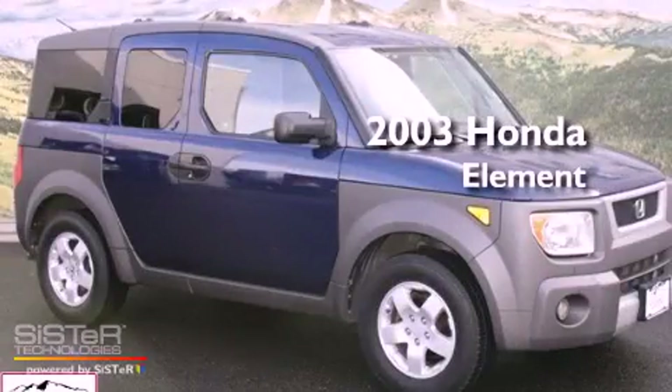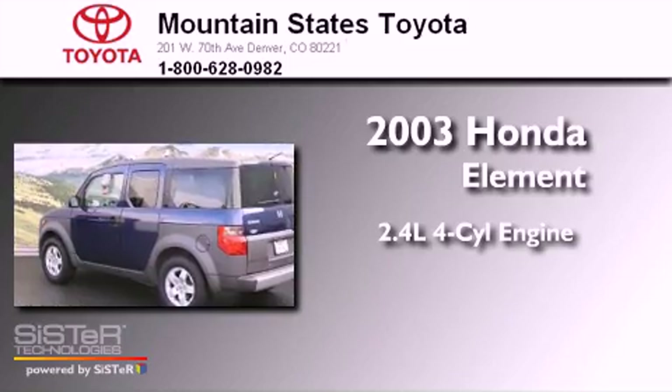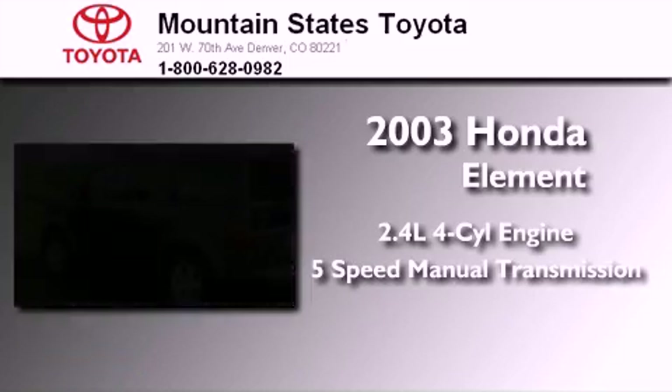This is a 2003 Honda Element. It has a 2.4-liter 4-cylinder engine, a 5-speed manual transmission, and all-wheel drive.